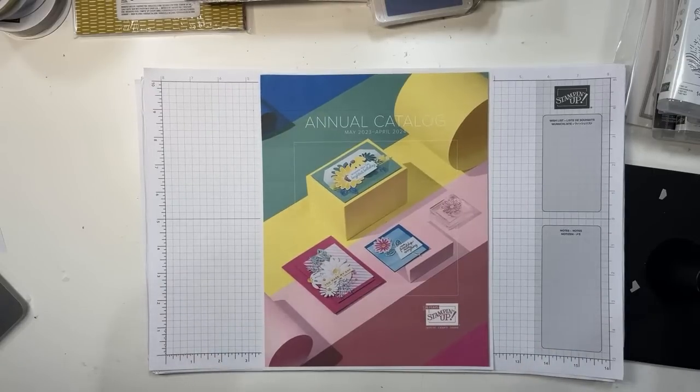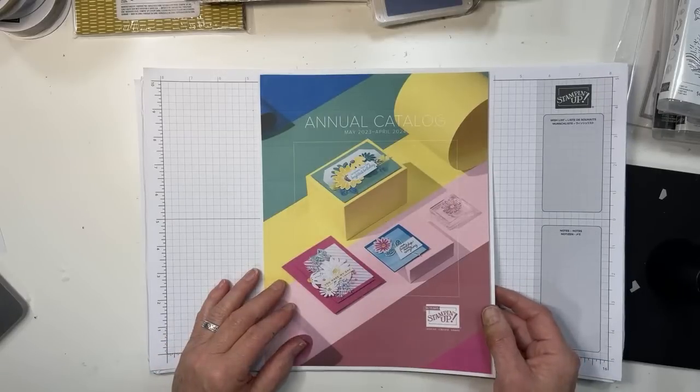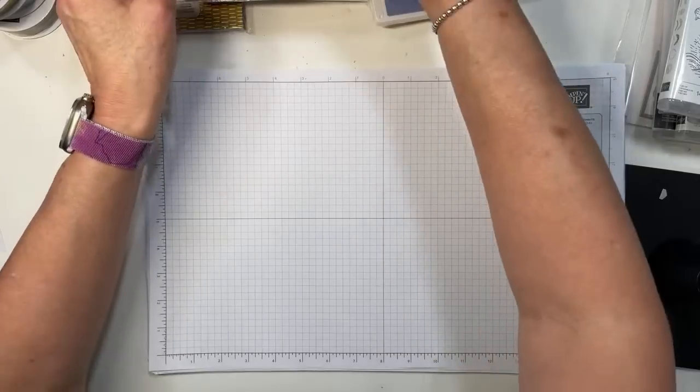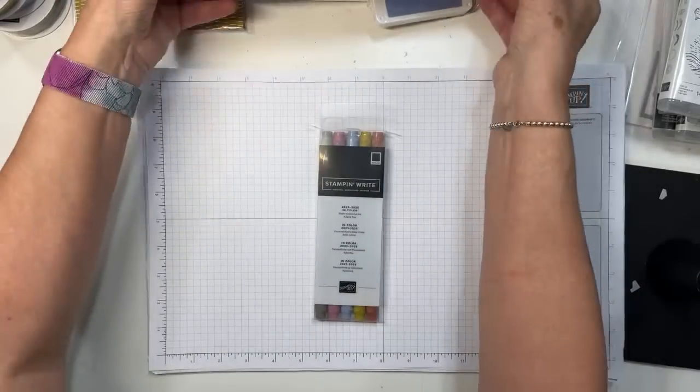It was two giant boxes, and most of what was in there were new in-colors, new core, and returning colors. Let's look at the in-colors first because it helps to see them in cardstock rather than just in a picture.